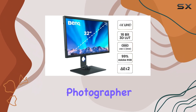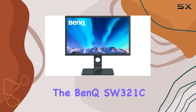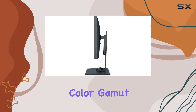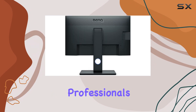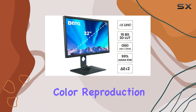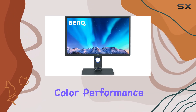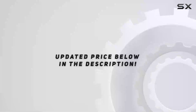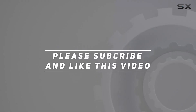Whether you're a professional photographer or a video editor, the Bank SW321C is an invaluable tool. Its color accuracy, wide color gamut, and seamless connectivity make it a top choice for creative professionals seeking an exceptional visual experience and reliable color reproduction. With its ergonomic design and uniform color performance, this monitor is a true companion for your creative journey. Check out the video description for an updated price, and thank you for watching.